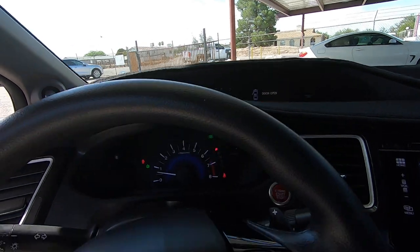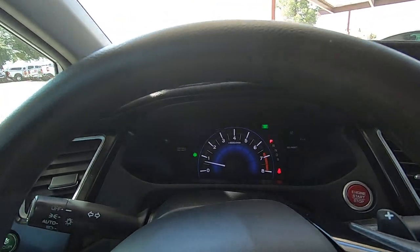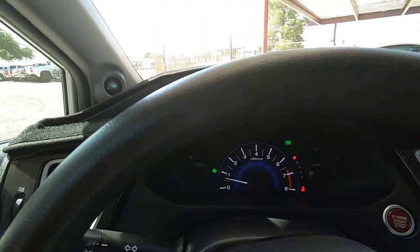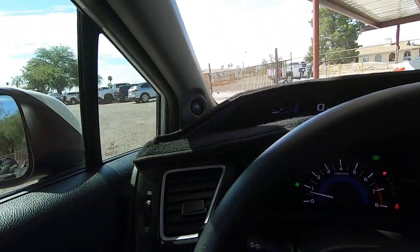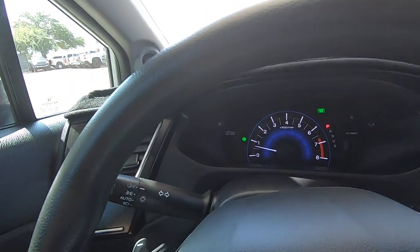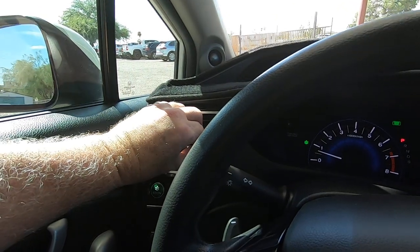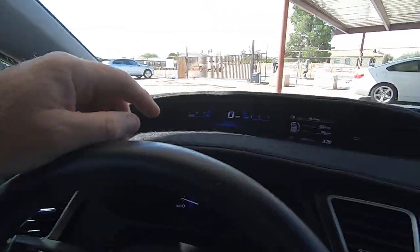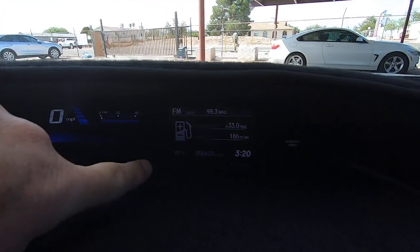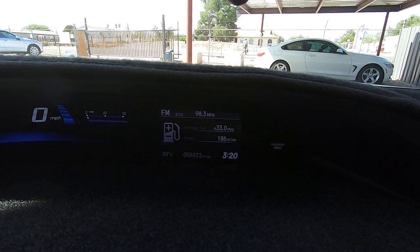It's in the air conditioning — holy cow, it's freaking hot. There's the odometer — it says 58,423 miles.